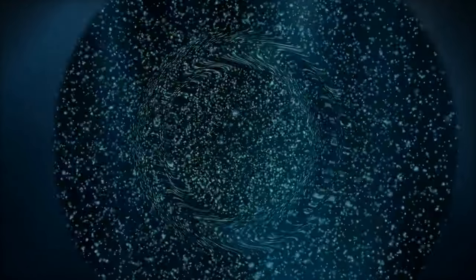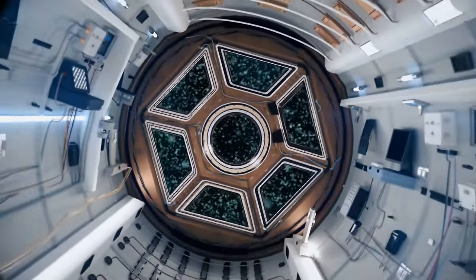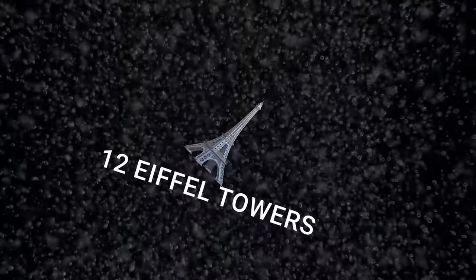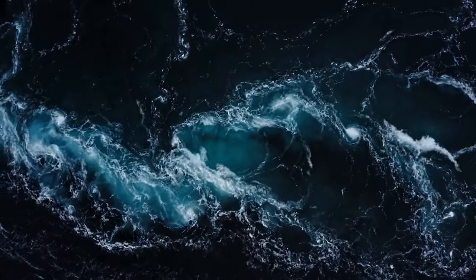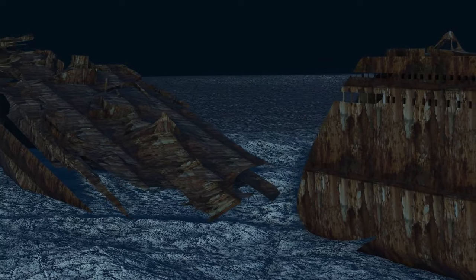It was a tough task to go down and take all those pictures. Studying the ocean is hard — we haven't explored, mapped, or even seen over 80% of it. The conditions are harsh, and the pressure becomes more intense the deeper you go. Their vehicle had to dive down to nearly 13,120 feet below the surface — that's like 12 Eiffel Towers stacked on top of each other. Plus, there were strong currents, and the submersibles weren't supposed to touch anything, since even the slightest wrong move could damage the already fragile wreck.